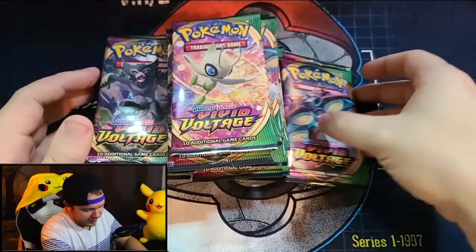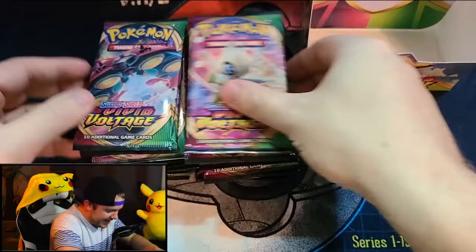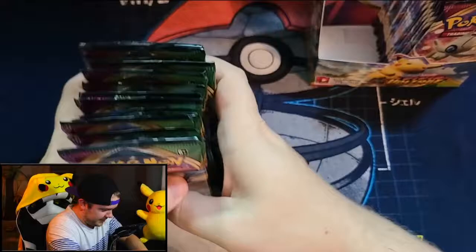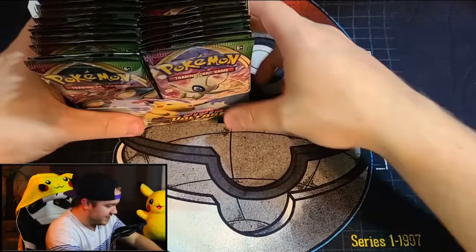We're going to give these a little shuffle — we don't want too much though, because we want to keep the cards in good solid condition. Putting them back in is actually a lot harder than pulling them out. They wrap them pretty tight.